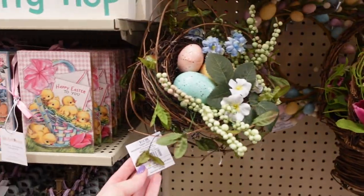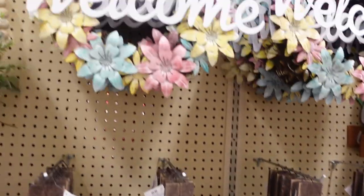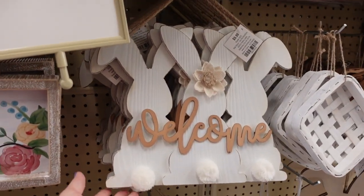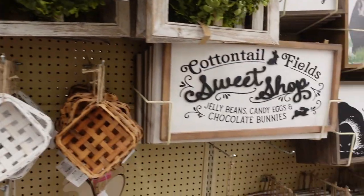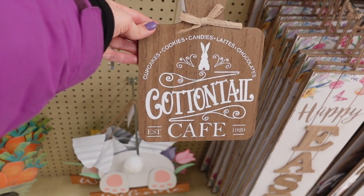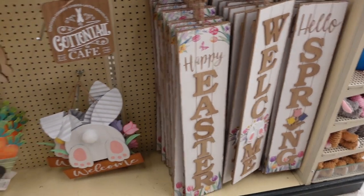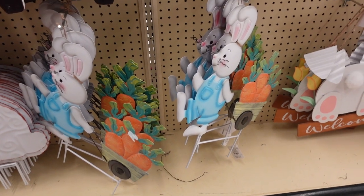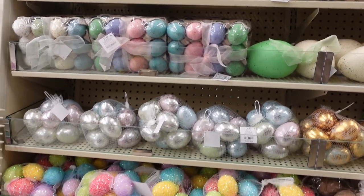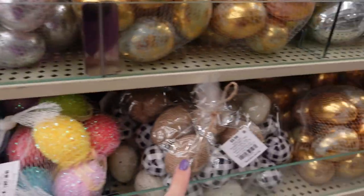A beaded bunny for $10.99 — really pretty for your front door. A front door piece for $12.99. These wreaths are $27.99 — 'Welcome, He Is Risen.' I have a wreath I made in the shape of a Mickey head out of eggs that I'll share with you guys! 'Happy Easter' with little bunny butts for $14.99. Bunnies together for $9.99. A 'Cottontail Field Sweet Shop' sign for $4.99. A 'Cottontail Cafe' sign — cupcakes, cookies, candies, lattes, chocolate — so cute! Signs here for $15.99.